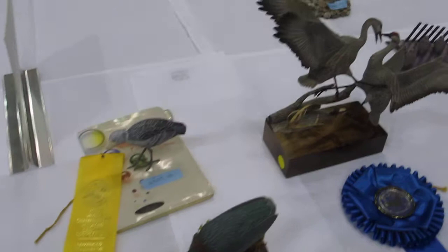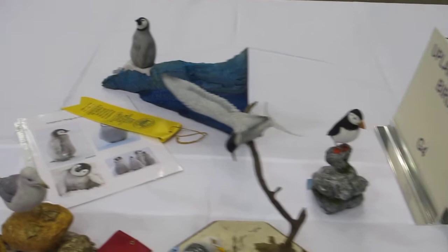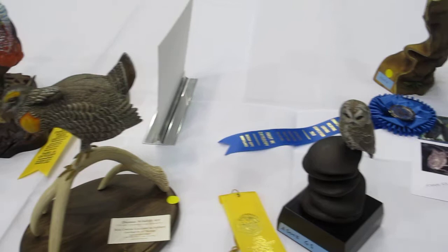Nice use of painted light on that one. And we've got game birds — nice, nice, nice. Thank you.